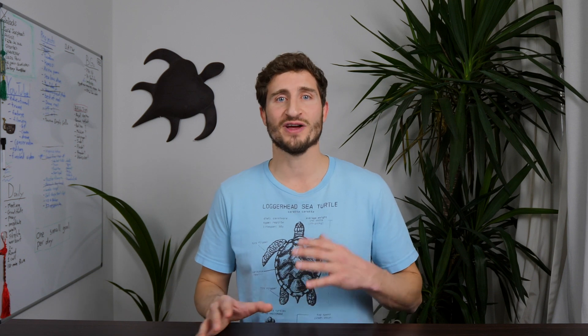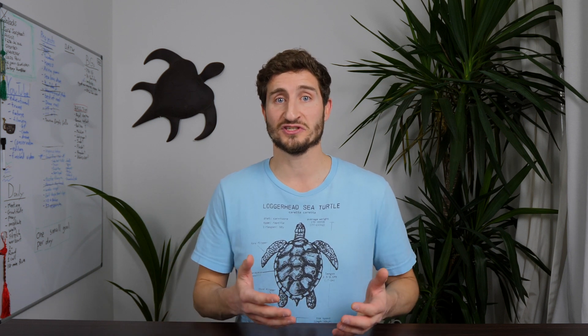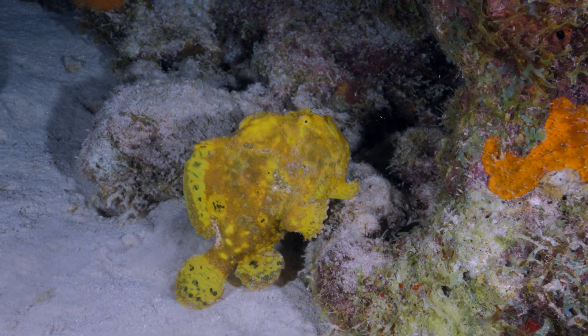When you go down to Bonaire, you rent one of these pickup trucks, throw some tanks in the back, and you basically can just drive along the coast, pick a yellow rock that looks good to you or one that was recommended, and walk into the ocean.